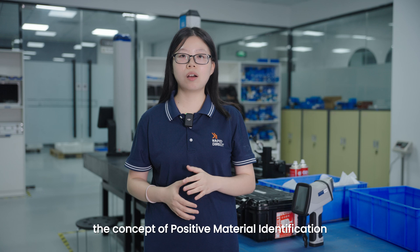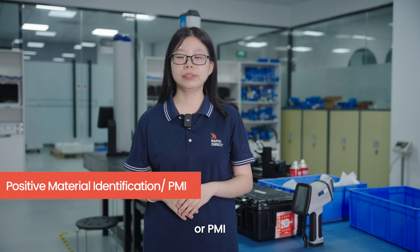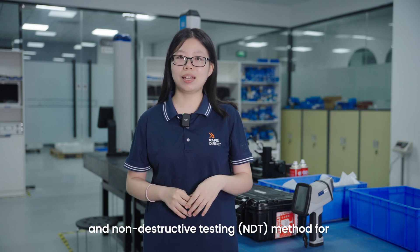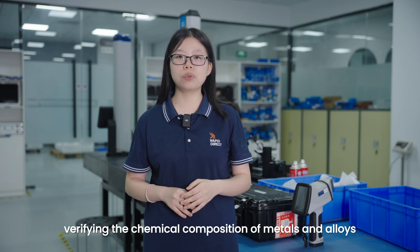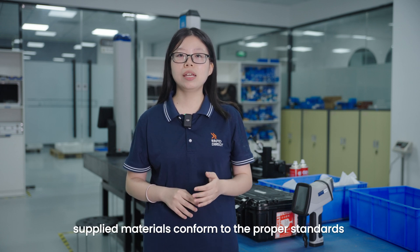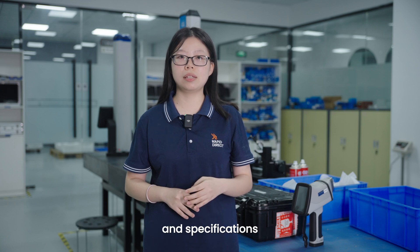First, you need to understand the concept of Positive Material Identification, or PMI. PMI is a fast and non-destructive testing method for verifying the chemical composition of metals and alloys. It can be used to verify that supplied materials conform to the proper standards and specifications.